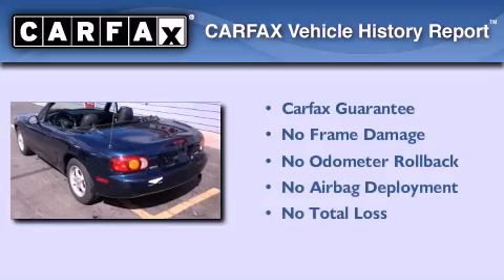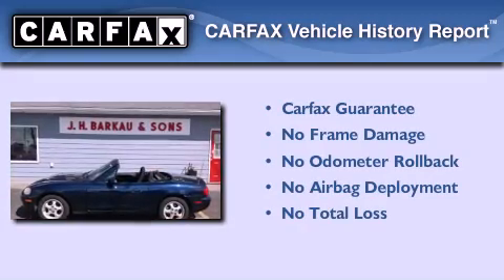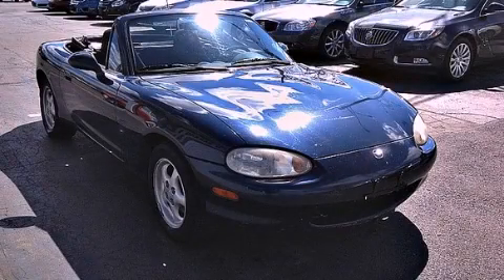Not to mention that this Mazda qualifies for the Carfax buyback guarantee. This automobile won't last long at this price. Call and arrange a test drive now.